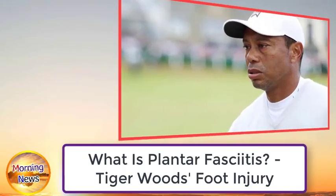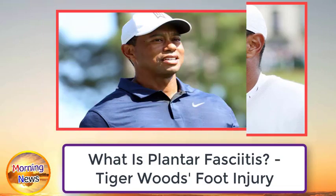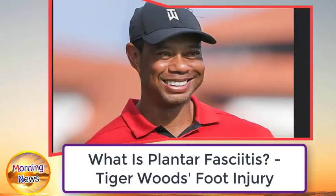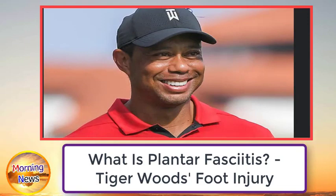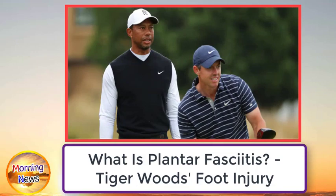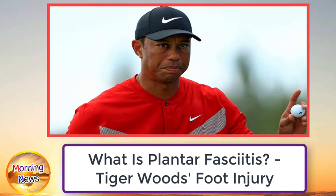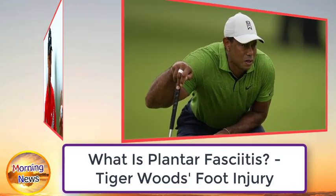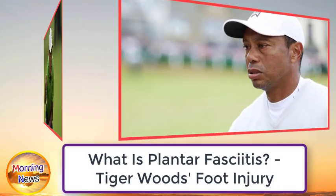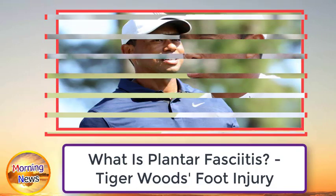What is plantar fasciitis? Tiger Woods has withdrawn from the Hero World Challenge after developing the painful foot condition. In the weeks leading up to the tournament, everything looked perfect for Tiger Woods' first appearance since the 150th Open at St Andrews in July. Less than two weeks ago, it was reported that he would not use a cart during the tournament at Albany in the Bahamas.